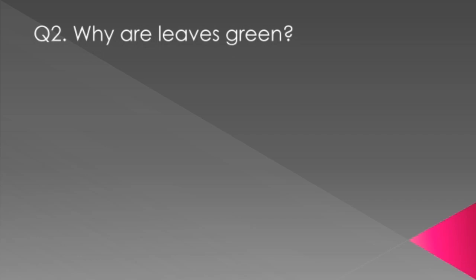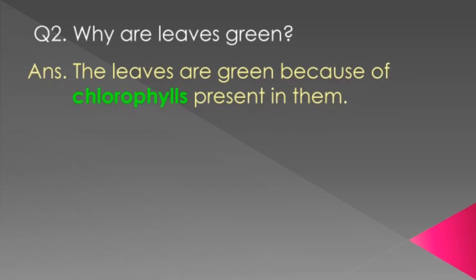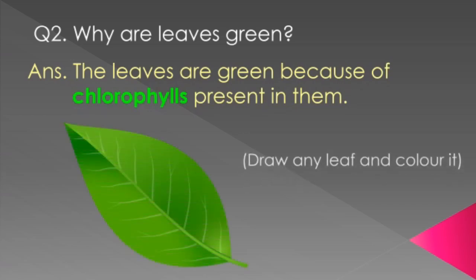Question 2: Why are leaves green? Answer: The leaves are green because of chlorophyll present in them. Question 3: Take another new page. Write the question, the answer, and draw any leaf and color it.